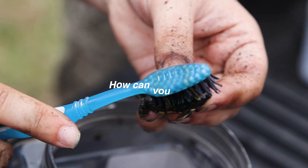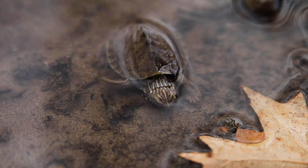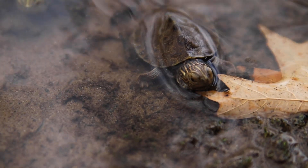So how can you help? First, help turtles cross the road if you can do so safely. Handle turtles gently and put them in the direction they're headed. Be careful not to put yourself or others in danger.